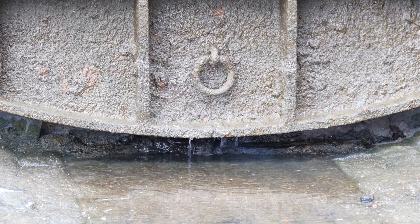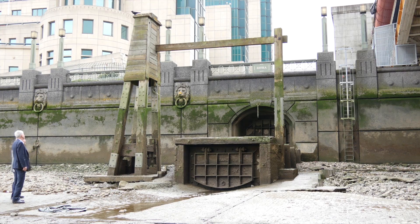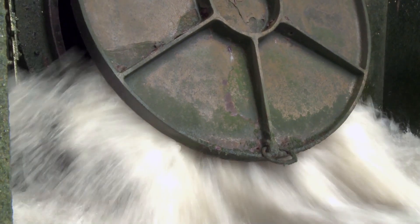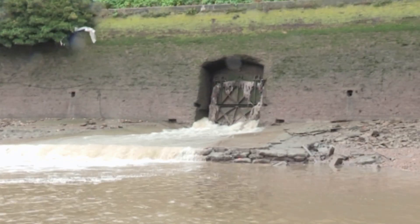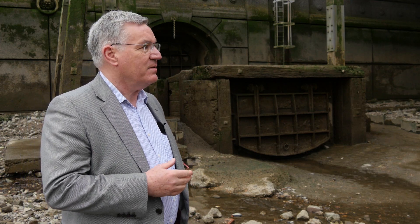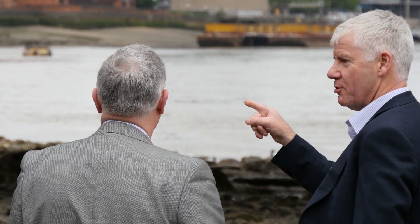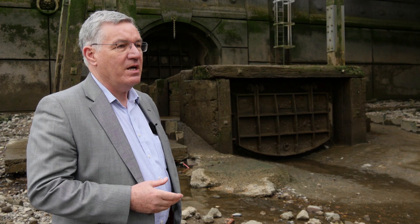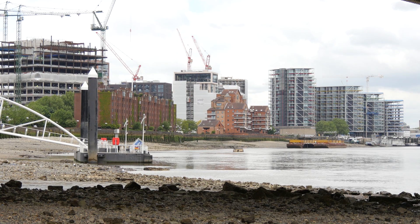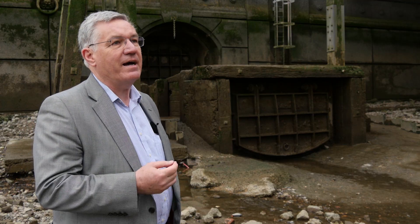Where we're standing is the Brixton CSO. You can see it's a pretty substantial structure, and you can imagine it when it's really raining hard. Both of these gates would be wide open, and there would be gushing flow into the River Thames of combined sewage. We are doing a project that will take care of over 95% of that discharge, and reduce the number of discharges from over 50 in a year to no more than four.